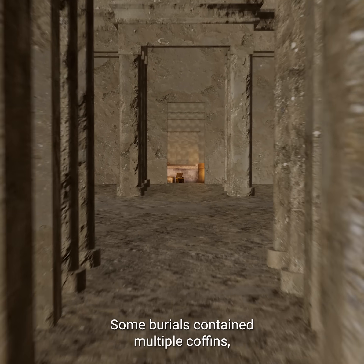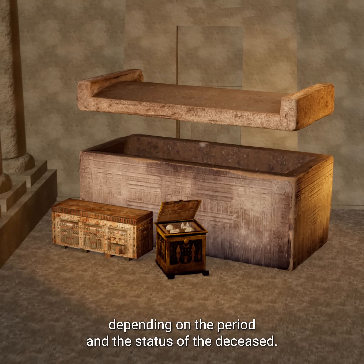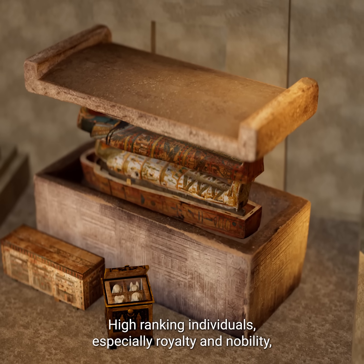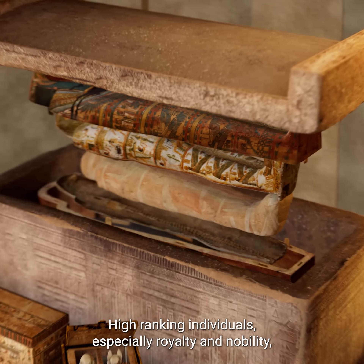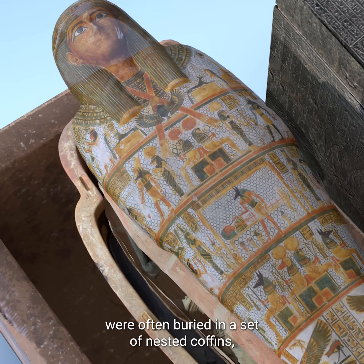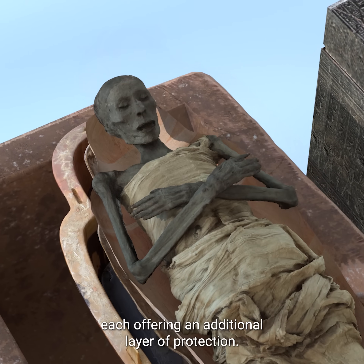Some burials contained multiple coffins, depending on the period and the status of the deceased. High-ranking individuals, especially royalty and nobility, were often buried in a set of nested coffins, each offering an additional layer of protection.